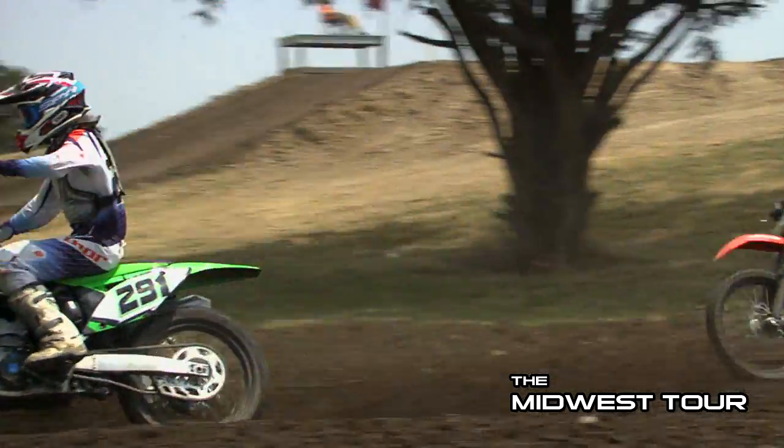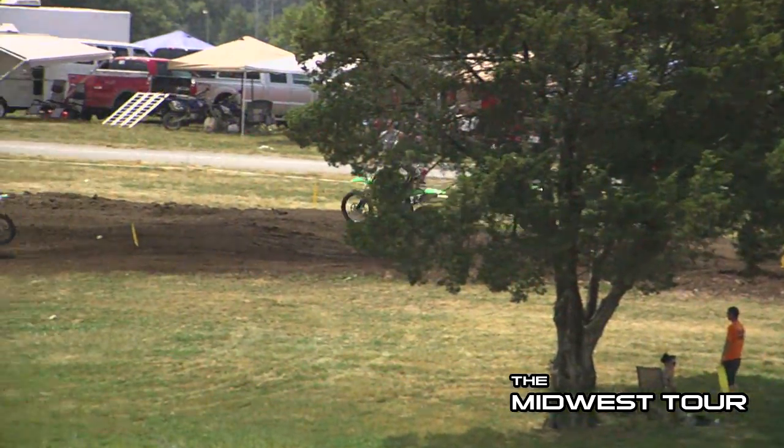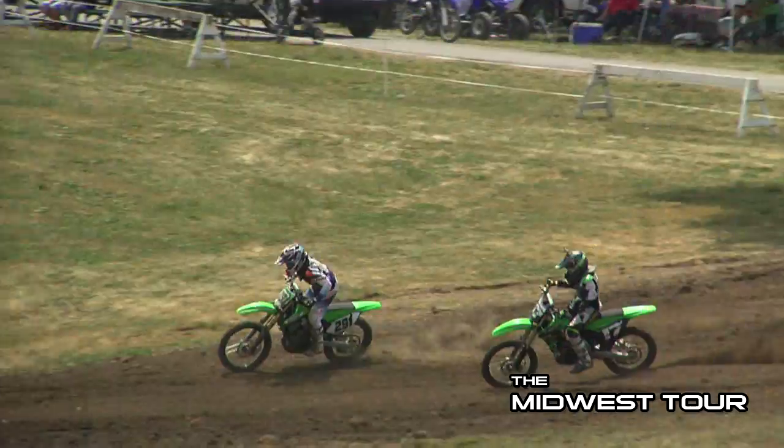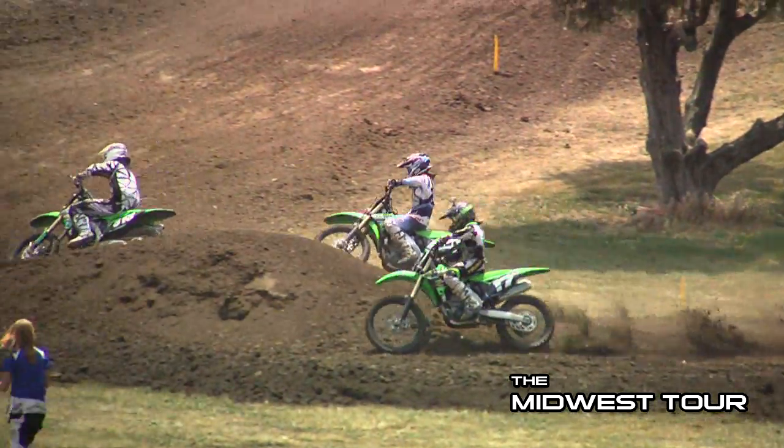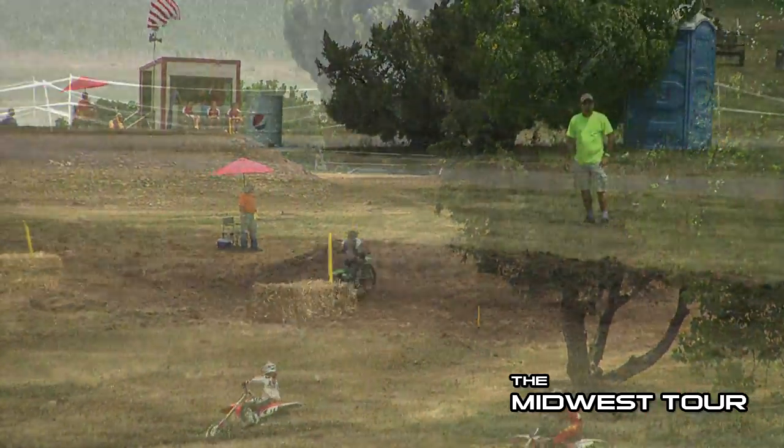Right behind them, the 291 of Edsel jumping past Revolta on that uphill triple. Also, 17 is in the picture — that's Brunen Rudolph — and early in the moto he was leading and then kind of fell back.